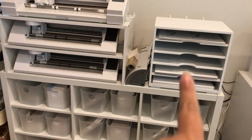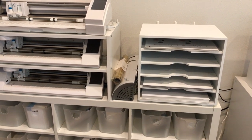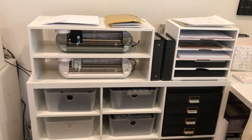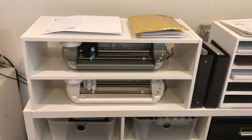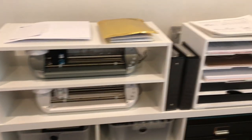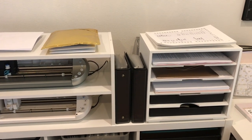I have this paper sorter which has sticker paper and mailing labels in there. And then on this side I have two portraits, and on top I just keep some orders that I need to do things with — I keep them there. And then these are some stickers that I printed that need to be cut.